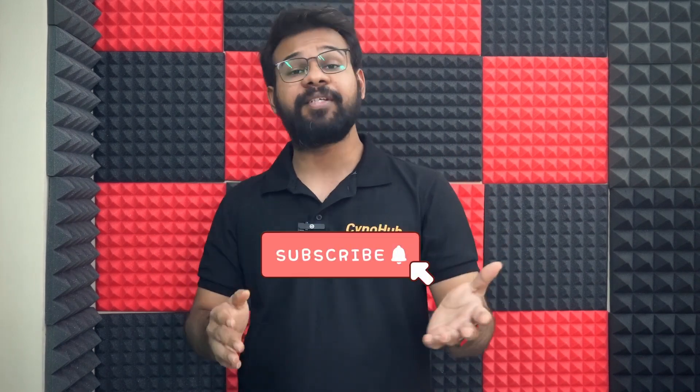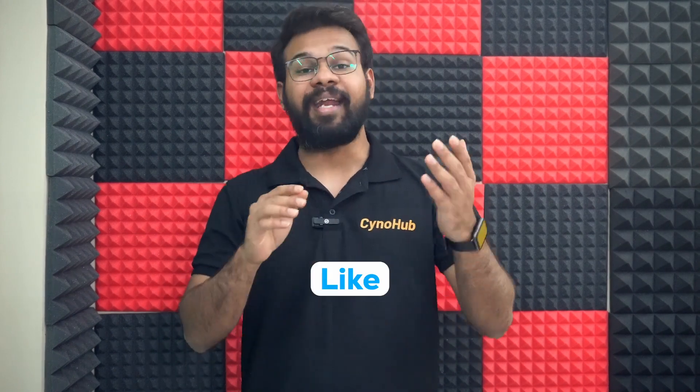So download the app. If you enjoyed this video, please comment and subscribe to the channel, click the Like button, and I'll see you in the next video.